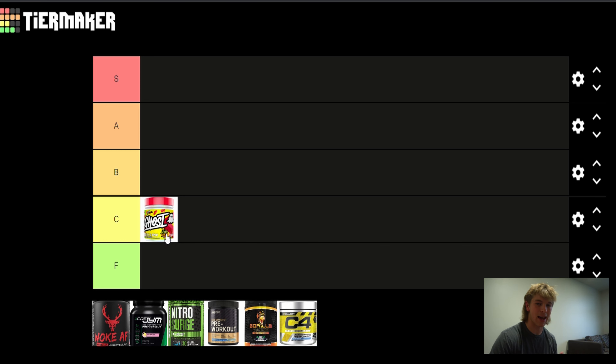The flavor is S tier — it tastes exactly like it's supposed to. I've tried the Sour Patch and the Swedish Fish and they both taste exactly like they're supposed to. Low in calories, 5 calories. It has 4,000mg of L-citrulline; I'd like to see 6,000. It's got a full serving of beta-alanine, which is fine.